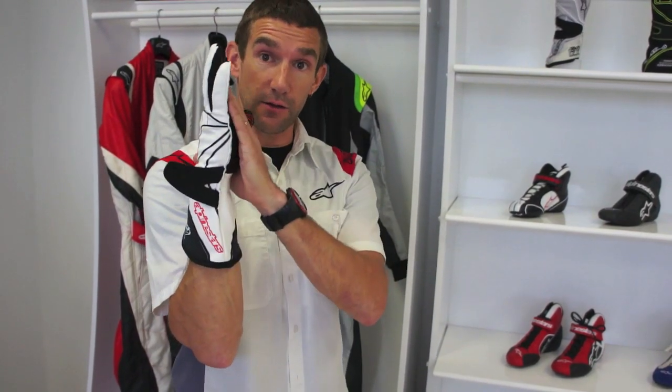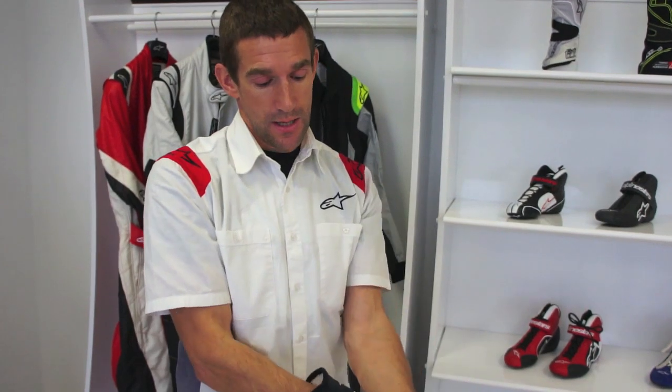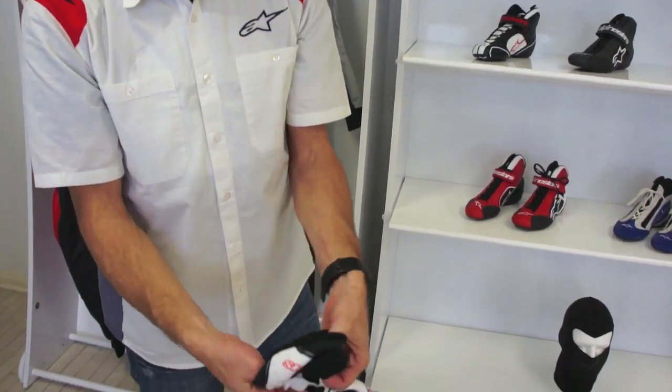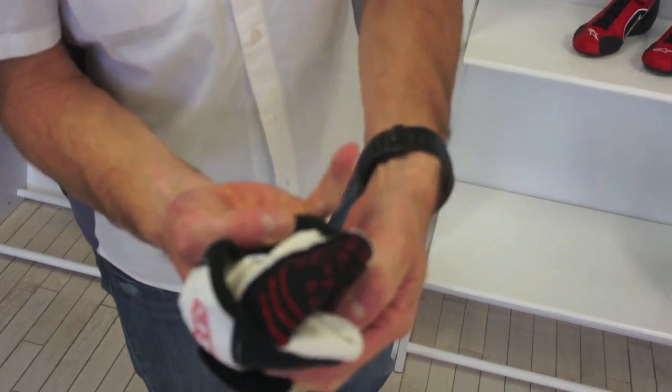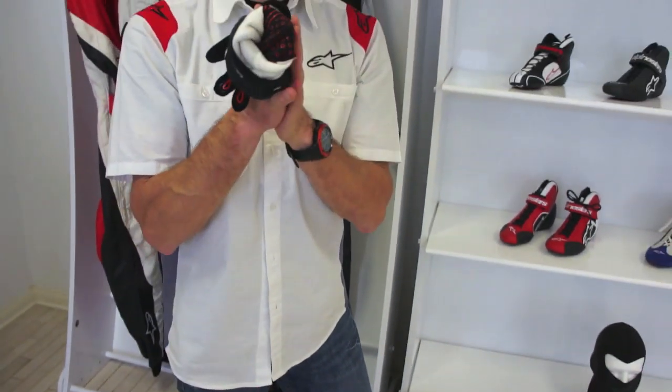The fingers are pre-curved, so when you put the glove on it feels comfortable in a natural position — the glove isn't trying to pull the whole time. There's also a printing on the inside of the glove with small details that stop your hand moving around inside while driving. There's nothing worse for causing blisters than a glove moving around on your hand.